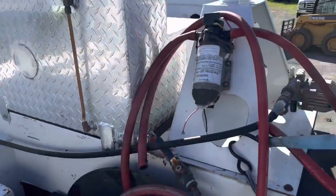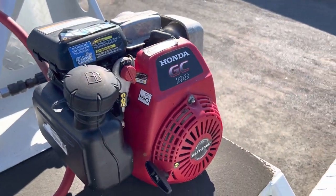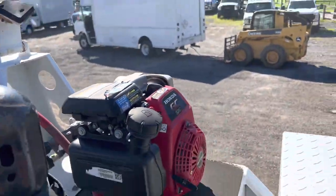Overall just in nice, nice condition. This is a pressure washer — it's a Honda-powered pressure washer. It starts right up; it's a one-pull pressure washer.